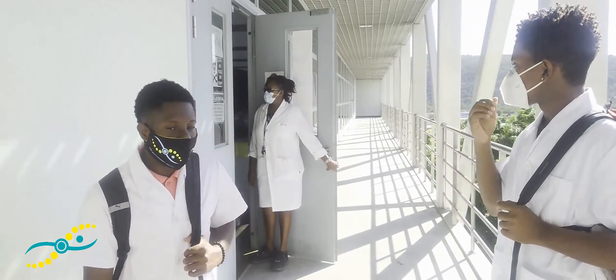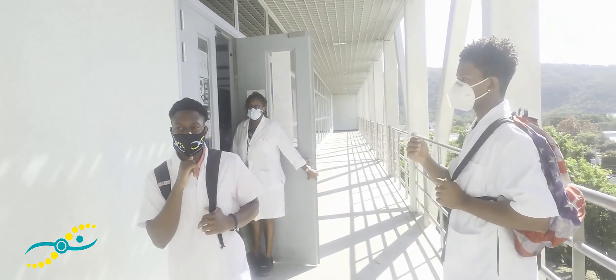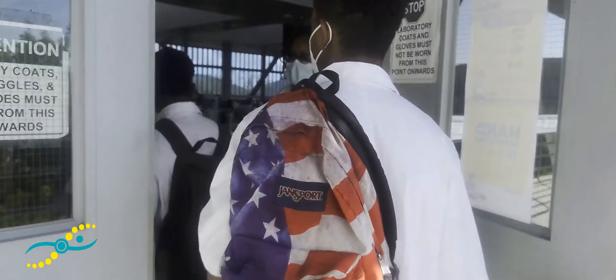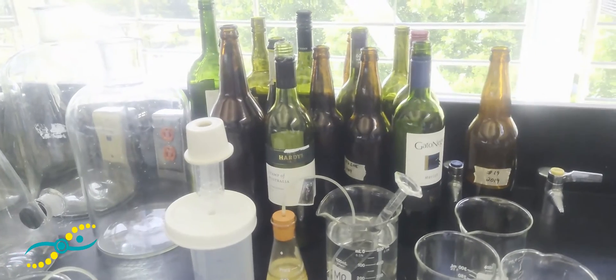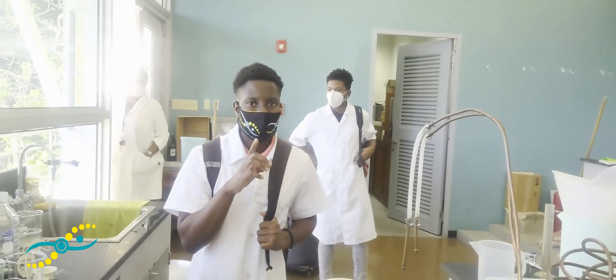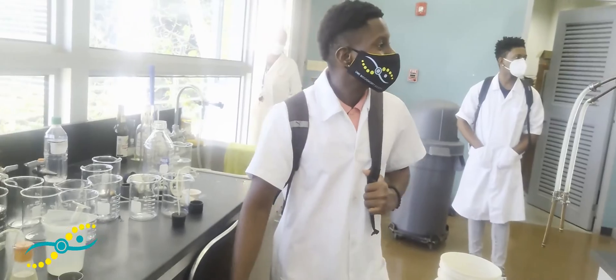This lab is for first years doing microbiology — that's why it's filled up. We also have a work in progress here: fermentation. We're going to be making wine! This is the lab that we used for our winemaking event — it was the year before last. This is the lab.